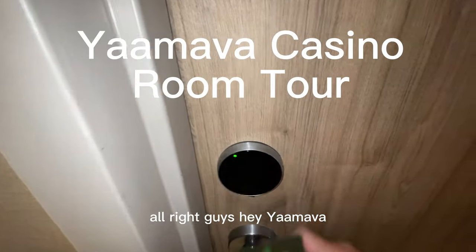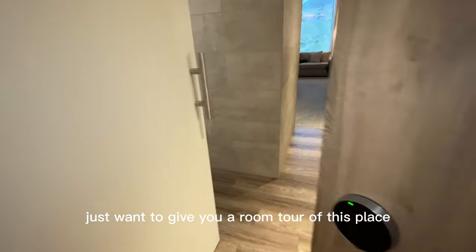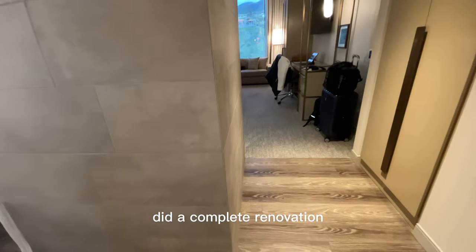Alright guys, we have Yamaha. I just want to give you a little room tour of this place. They did a complete renovation.